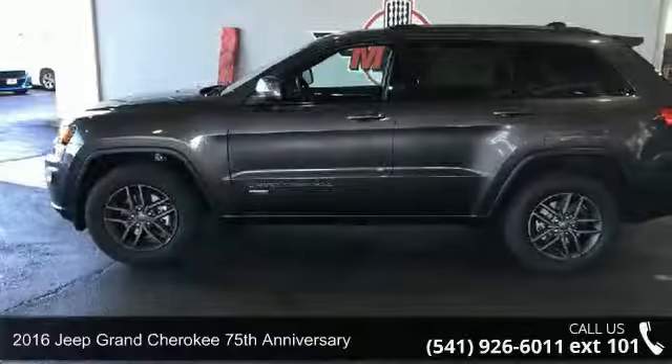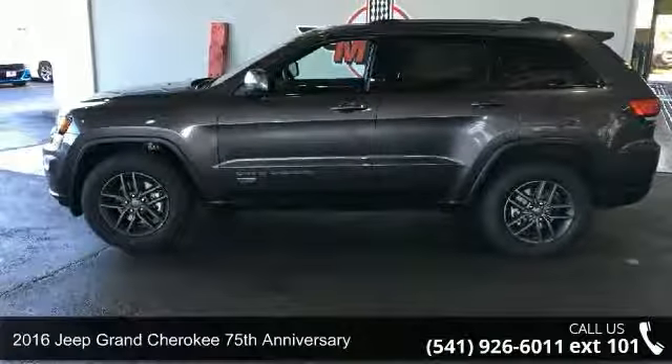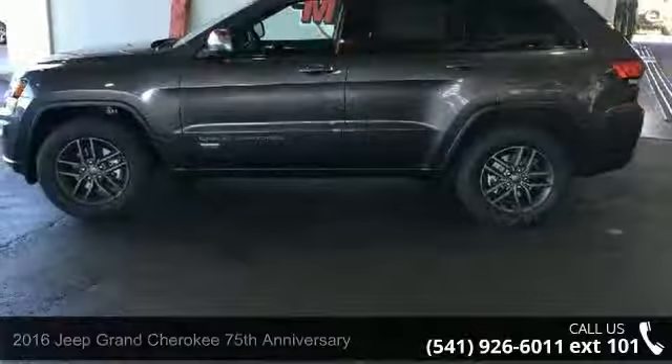Check out this 2016 Jeep Grand Cherokee. If you are looking for an automobile with great features, look no further.